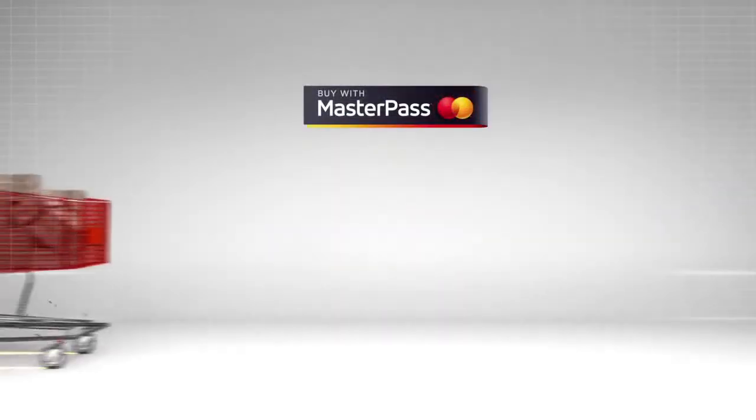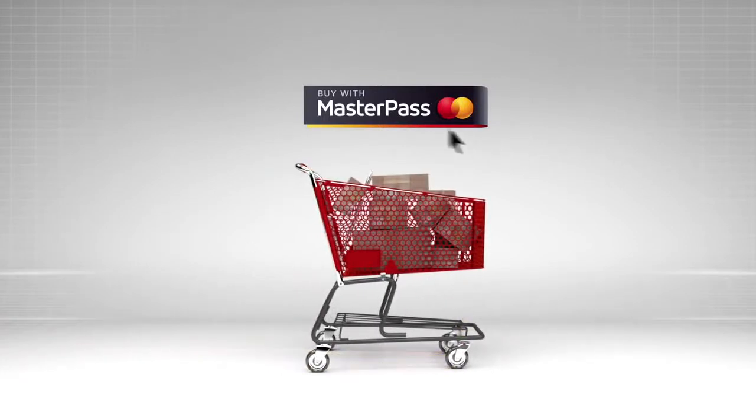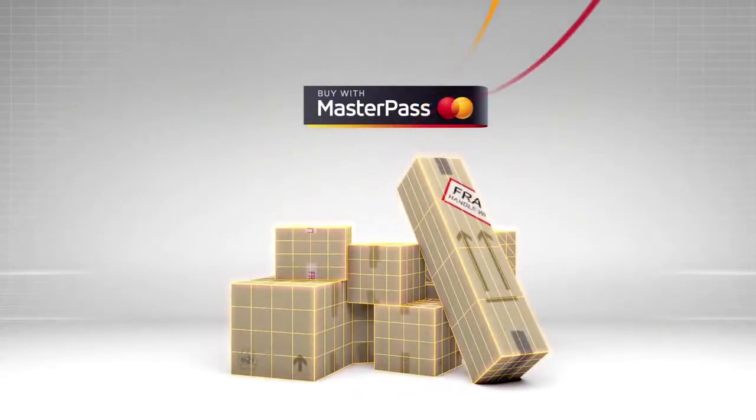So whether you're shopping on your computer, tablet or smartphone, simply click the MasterPass button at checkout and let your digital wallet do the rest.